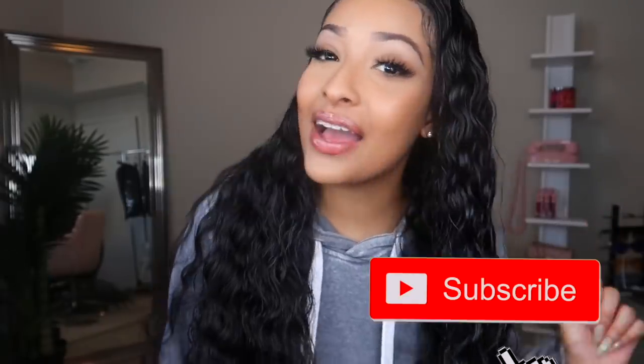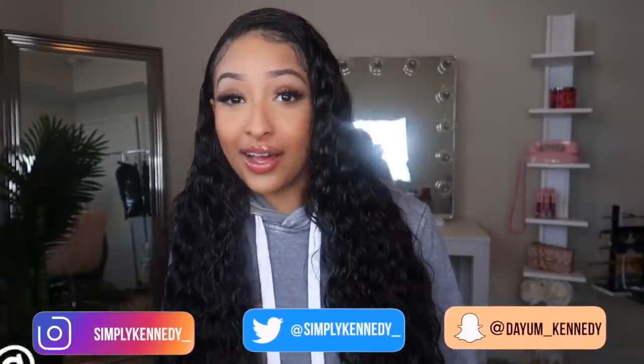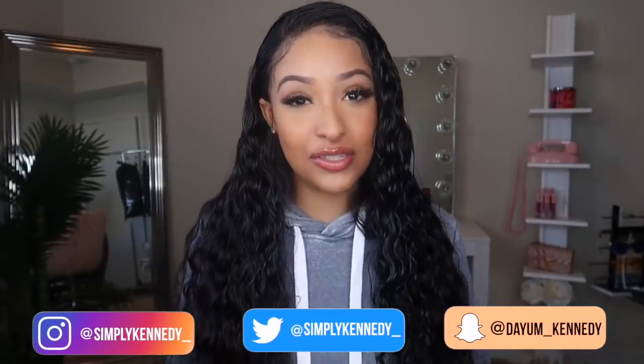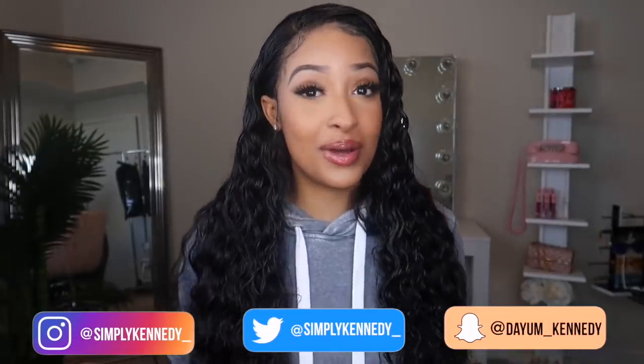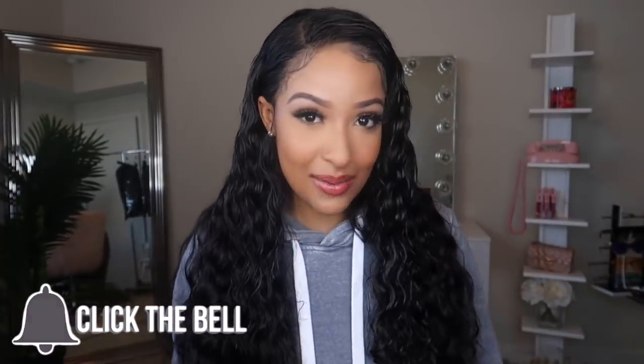What is up kick killers? Welcome back to the channel y'all. So in today's video, I'm back with another try on haul from Savage X Fenty. As most of y'all know, I get packages every single month from Savage X Fenty and I'm always excited to see what new pieces they come out with.